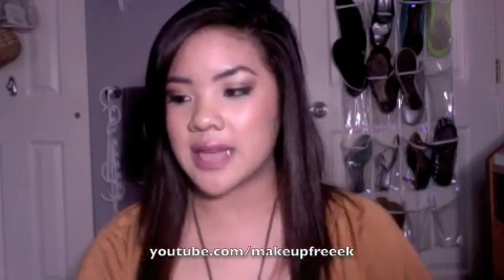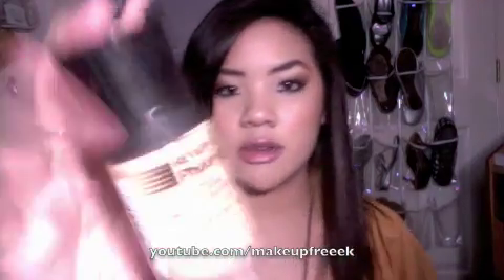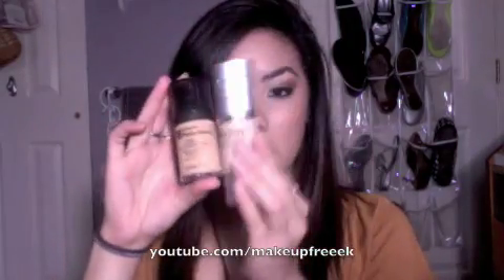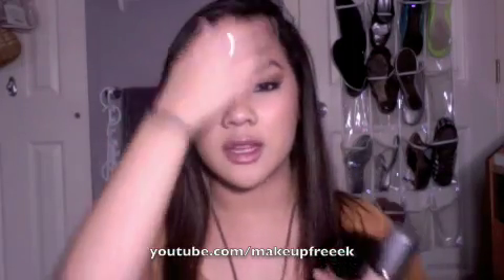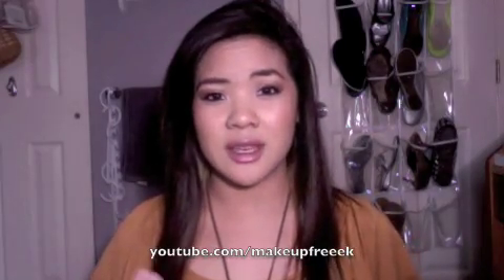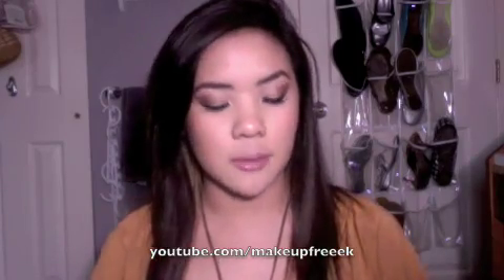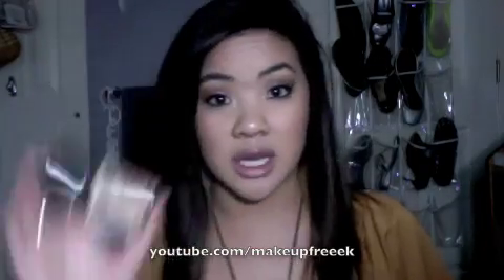After that, I take my foundation. I've been using the Revlon Photo Ready Foundation — I have 008 Golden Beige right now. It looks light but it's actually kind of dark, so I mix it with the HD Foundation from Coastal Scents. I mix these two together and it gives me the perfect color. I looked in the mirror today and my face looked really, really smooth. The Coastal Scents one you can only get online at CoastalScents.com, but the Revlon you can get at any drugstore like CVS, Walgreens, or Rite Aid — sometimes even buy one get one free.